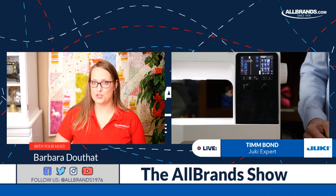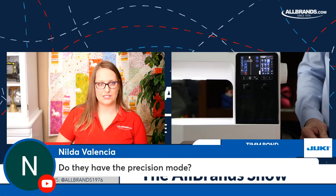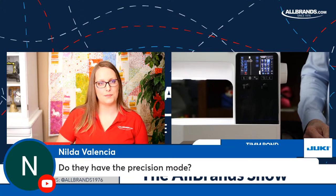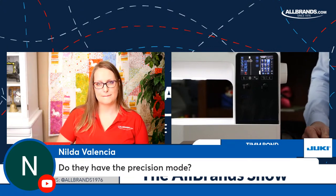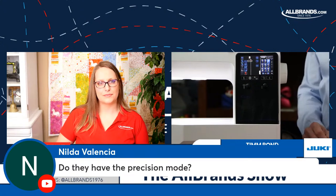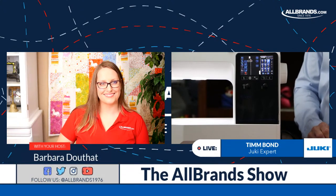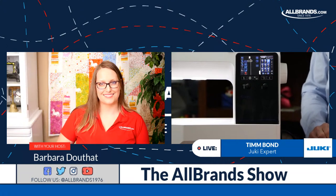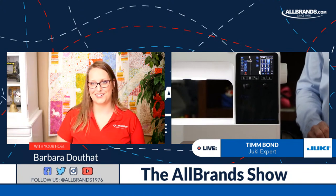Nilda asks again: do they have precision mode? That's not a term I've heard of on our sewing machine models. Maybe if she could give a little bit more explanation of it, we might be able to see what it would compare to in our machines.